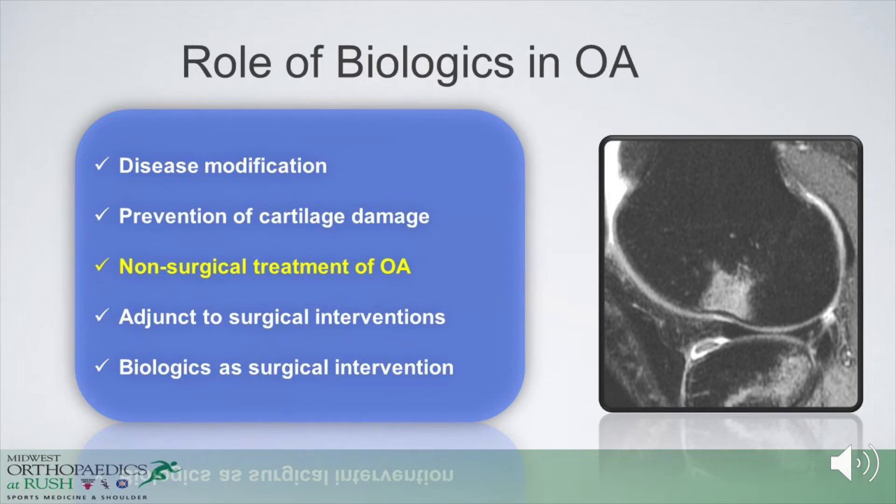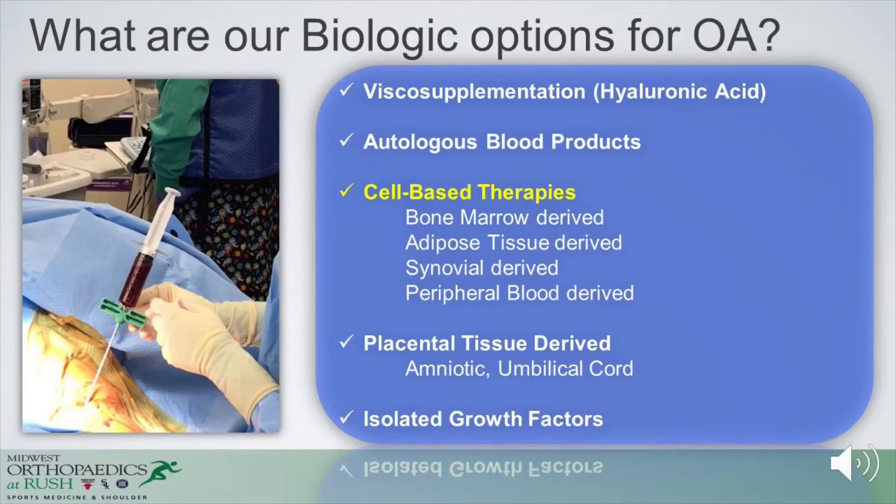We have many optimal goals in the use of biologics for osteoarthritis, such as modifying disease, preventing cartilage damage, or using them as an adjunct to surgical intervention. But really, we're looking for non-surgical treatment to modify symptoms. The cell-based technologies that are the focus of this talk are bone marrow-derived, adipose-derived, synovial tissue-derived, or peripheral blood-derived, with some applications for placental tissues such as amniotic or umbilical cord. The things following the 361 pathway most commonly used in the United States fall into bone marrow concentrate and adipose tissue.